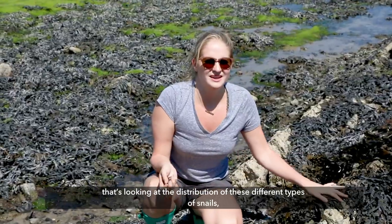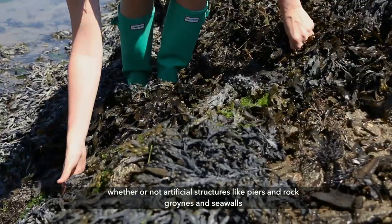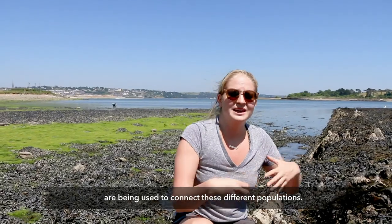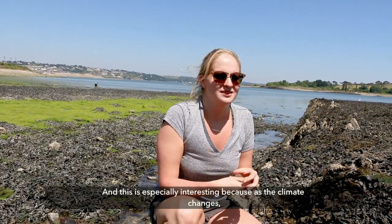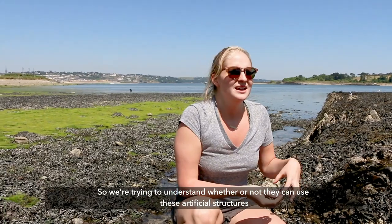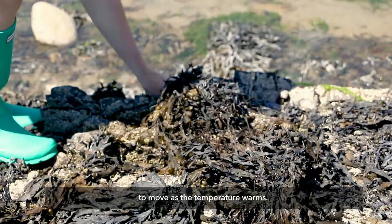We're using genetics to try to understand whether or not artificial structures like piers, rock groins, and seawalls are being used to connect these different populations. This is especially interesting because as the climate changes, we see species moving their ranges northwards, so we're trying to understand whether they can use these artificial structures to move as the temperature warms.